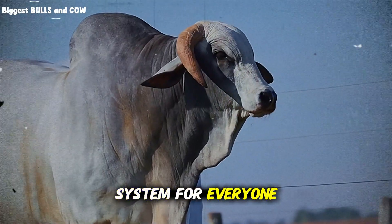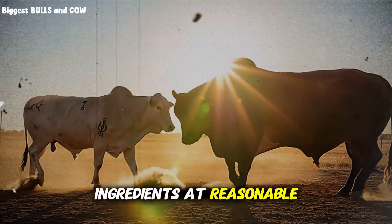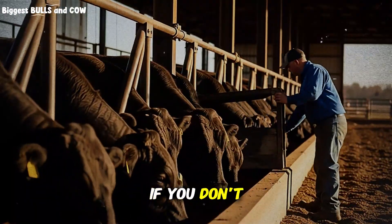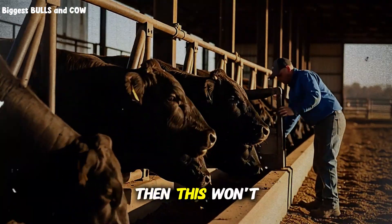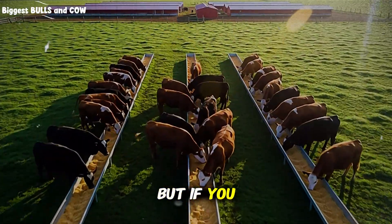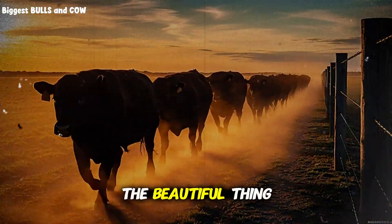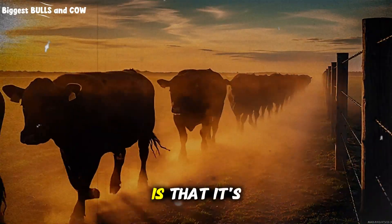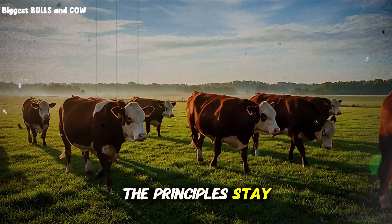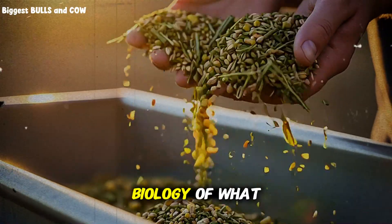Is this system for everyone? Honestly, no. If you don't have access to quality feed ingredients at reasonable prices, if you can't commit to twice-daily feeding and close monitoring, if you don't have proper facilities — then this won't work. This is a high-input, high-management, high-output system. But if you have the resources and commitment, the results are undeniable. The beautiful thing about this 100-day system is that it's scalable — whether you're finishing 10 head or 10,000, the principles stay the same. It's about precision, consistency, and understanding the biology of what you're doing.